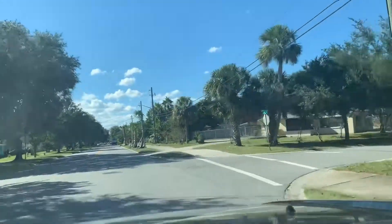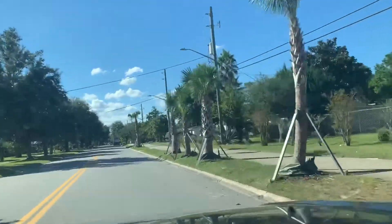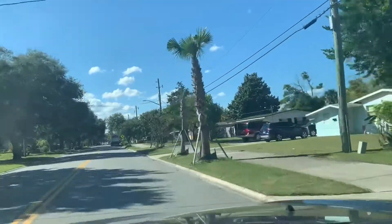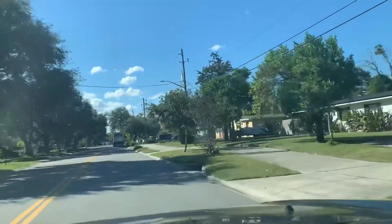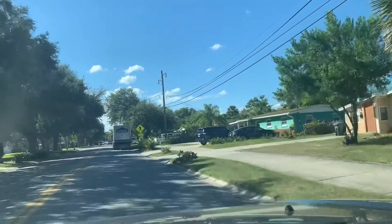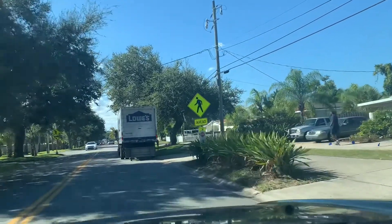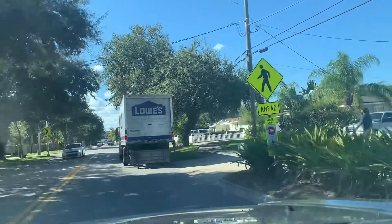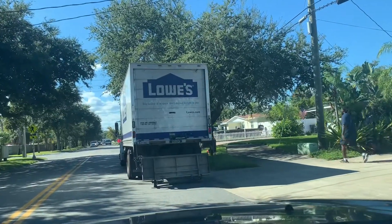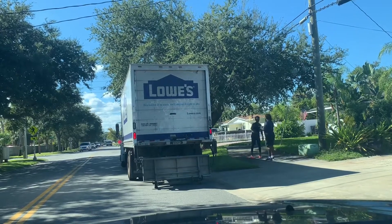What is going on in here? It looks like they're having some kind of road work. We will see.